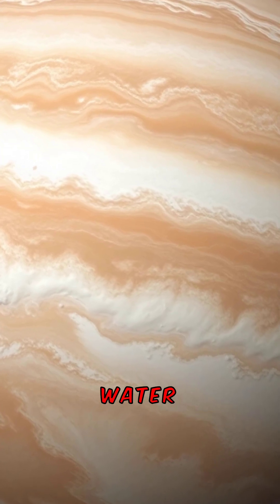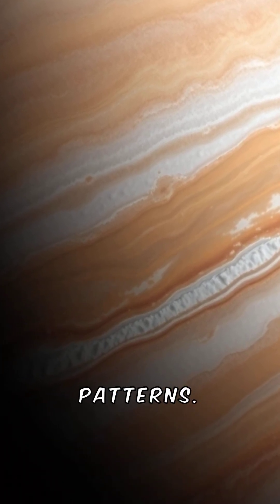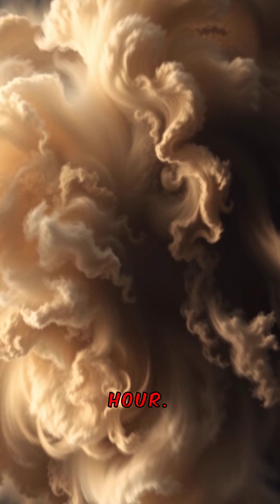Astronomers have discovered water vapor in its atmosphere. Jupiter is known for its beautiful and dynamic cloud patterns. The planet's winds can reach speeds of 400 miles per hour.